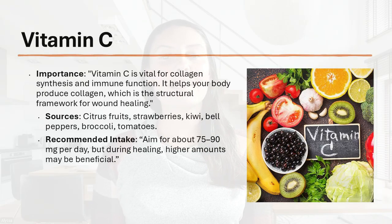Next up, we have vitamin C. Vitamin C is vital for collagen synthesis and immune function — it helps your body produce collagen, which provides structural framework for wound healing. Sources of vitamin C include citrus fruits, strawberries, kiwi, bell peppers, broccoli, and tomatoes, just to name a few. You want to aim for about 75 to 90 milligrams a day during the healing process, though higher amounts may be beneficial.